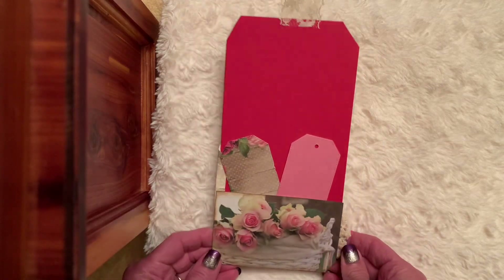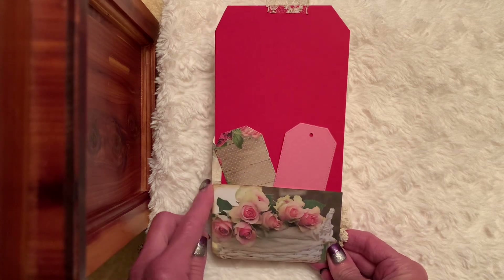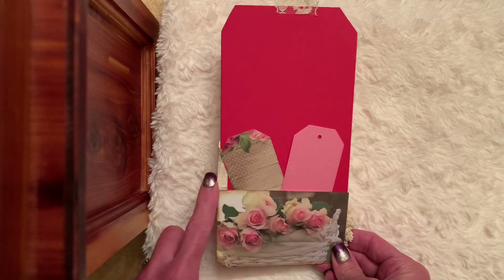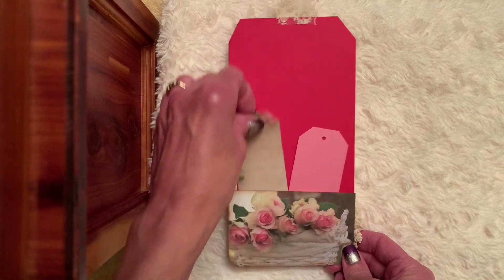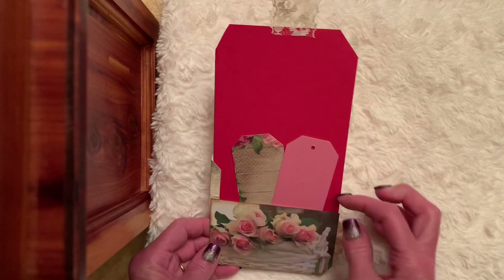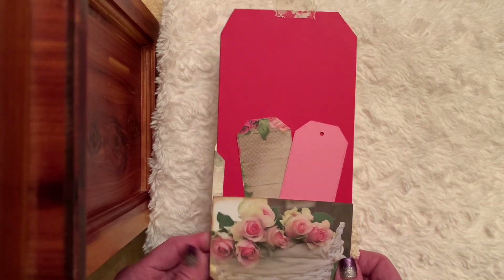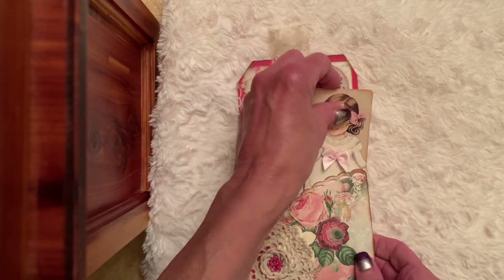If you flip it over, I had a digital on my table and I thought that'd be pretty on the back — it kind of covers where the pocket comes over. So I made a pocket with that digital. You could put tags, you could put your information, all kinds of stuff. It's a really sturdy tag using those colored file folders.